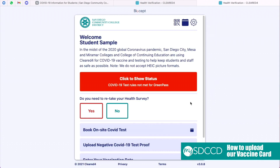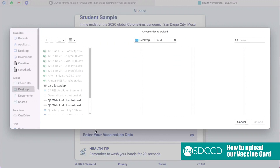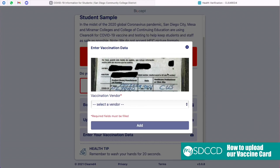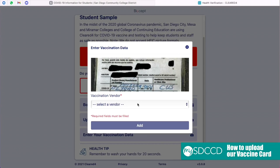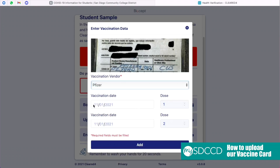Upon reaching your home screen, click the blue button that says Enter Your Vaccination Data. When beginning this process, it is advised that you have a picture of your vaccine card available to upload. After finding the photo of your vaccine card, press Upload. After uploading your vaccination card, you're going to want to select your vendor and also select your vaccination dates.